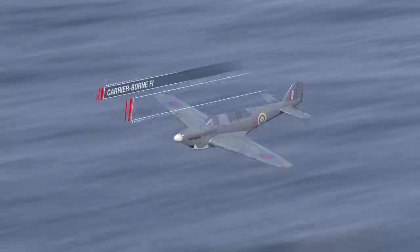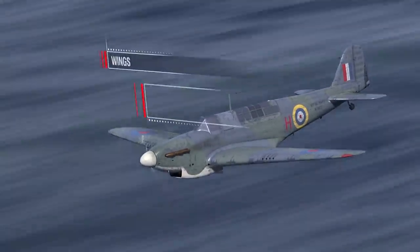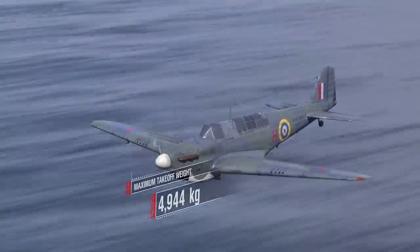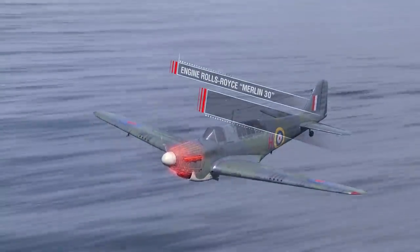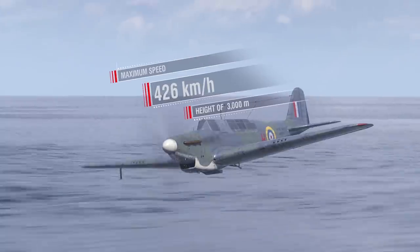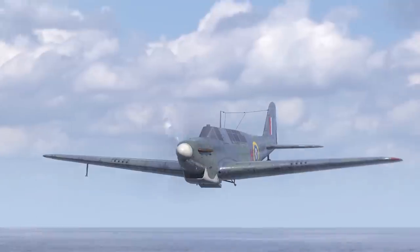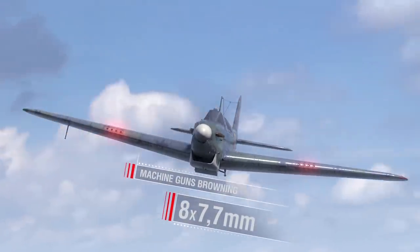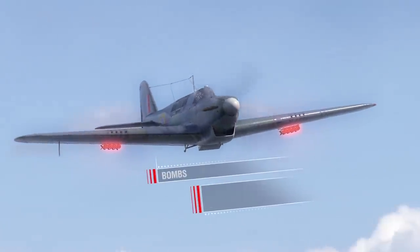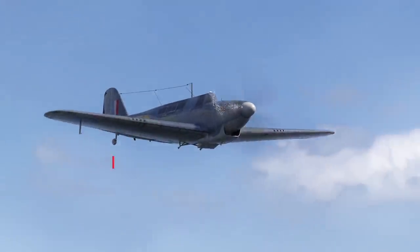Specifications of the Fairey Fulmar carrier-borne fighter plane: length over 12 meters; wingspan over 14 meters; maximum takeoff weight 4,944 kilograms; engine Rolls-Royce Merlin 30, 1,300 horsepower; maximum speed 426 kilometers per hour at a height of 3,000 meters. Armament: eight 7.7-millimeter Browning machine guns. Payload: eight 11-kilogram bombs under the wings. Crew: two people.